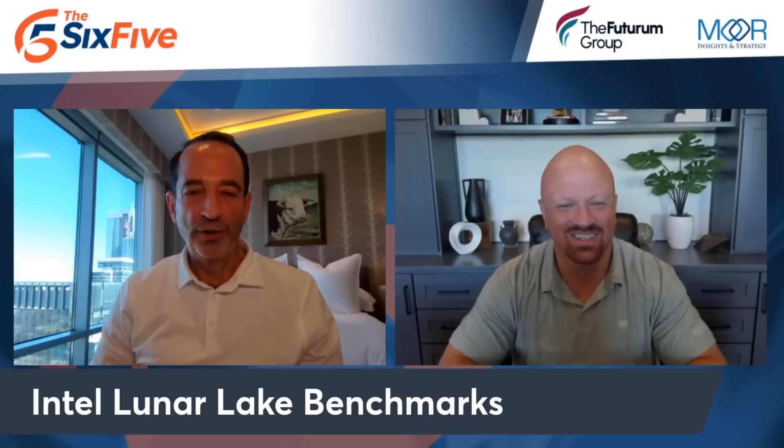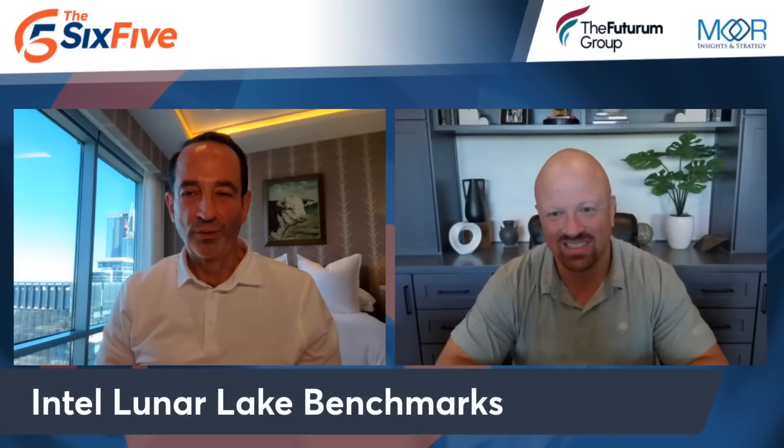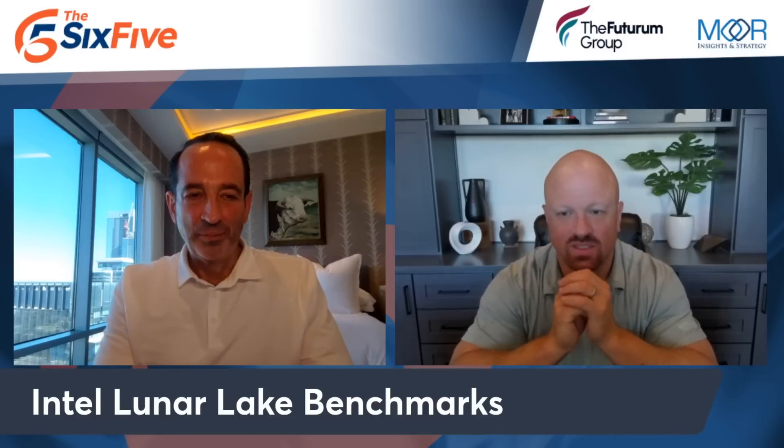Intel is probably losing money on Lunar Lake — possibly at very low gross margins, making it a very unprofitable product. It's strange because Qualcomm and AMD aren't creating money-losing products here. The profitability gap could come down to design complexity or die/tile size. Theoretically, Intel gets healthy again with Panther Lake, which is the follow-on built on Intel's 18A process.